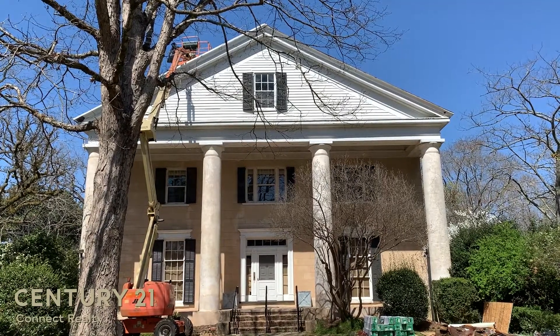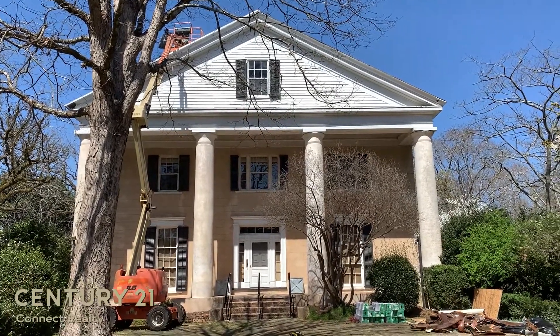Hello everybody, my name is Manuela Davis and today we're here in front of Mimosa Hall. Mimosa Hall is one of the very few antebellum homes left between here and Savannah.